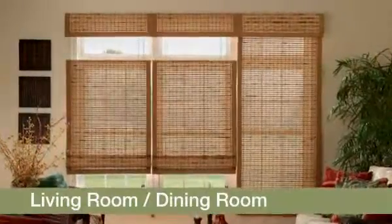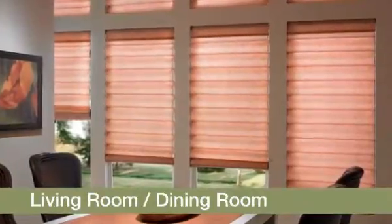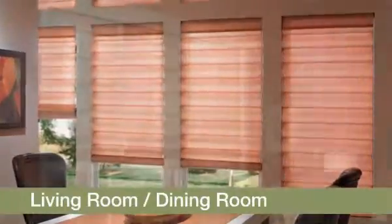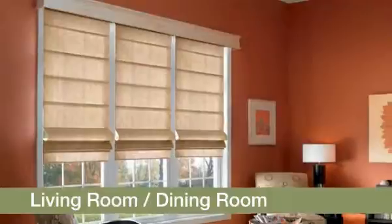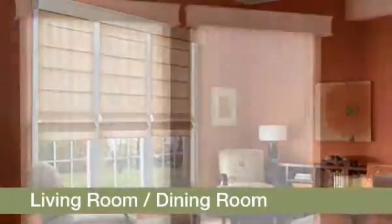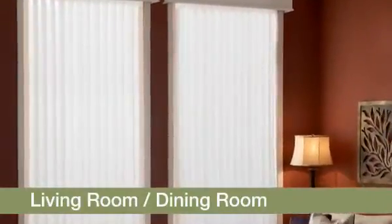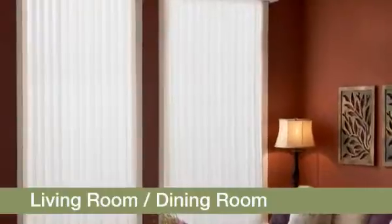Crafted from renewable resources, you can bring exotic texture to your home. If you are looking for something softer and more flowing, consider Bally Roman Shades. They combine luxurious fabric with the simplicity and functionality of shades. Bally Sheer Enchantment Vertical Blinds instantly transform wide windows and patio doors into breathtaking views.